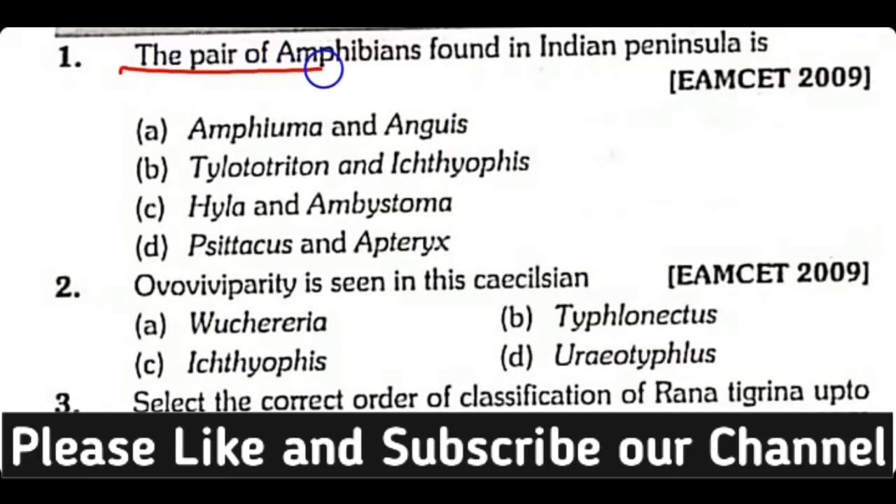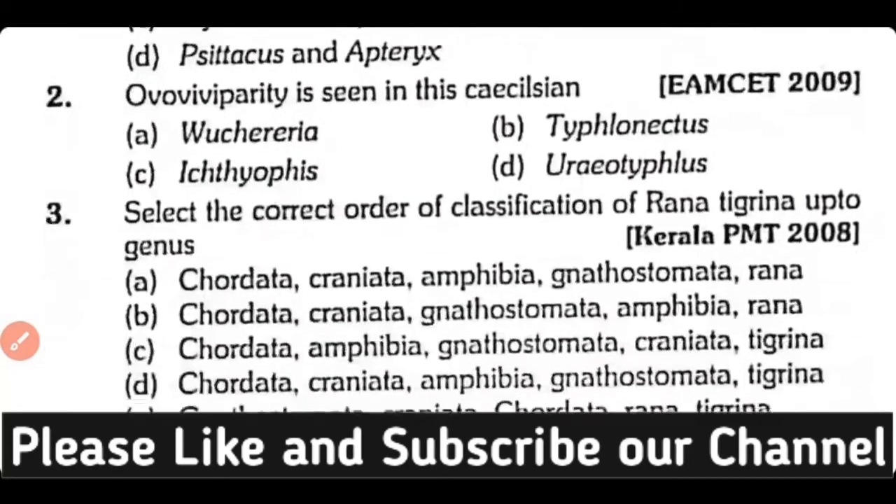Question number 1. The pair of amphibians found in Indian Peninsula is: Amphiuma and Anguis, Tylototriton and Ichthyophis, Hyla and Ambystoma, or Stachys and Aparix. Correct answer is Option A. Amphiuma and Anguis are found in the Indian Peninsula.